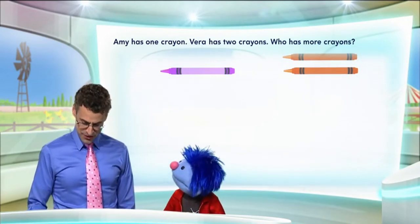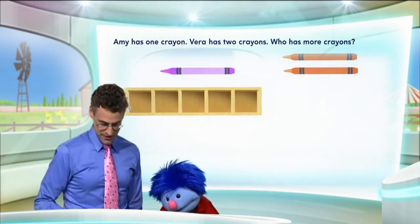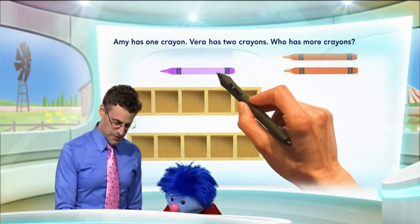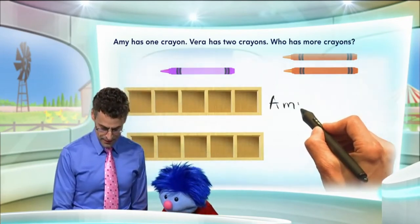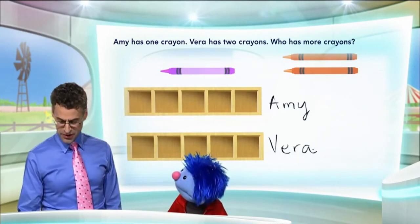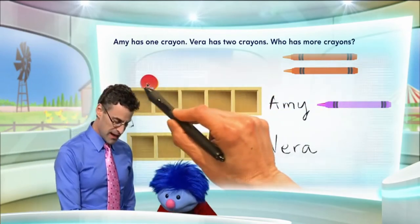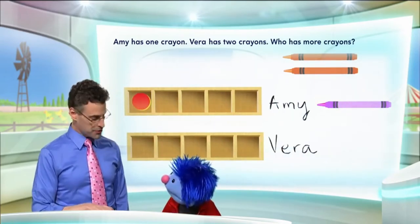And the way we model it is using what's called a five frame. A five frame just looks like a bunch of cubby holes, doesn't it? So here's one five frame — that would be for Amy. Here's another five frame — that's going to be for Vera. We'll put Amy's name here and Vera's name here. Now I'm going to represent Amy's crayon by filling in the cubby holes with what are called counters — they're just little thingies. We put in one counter for each of the crayons.